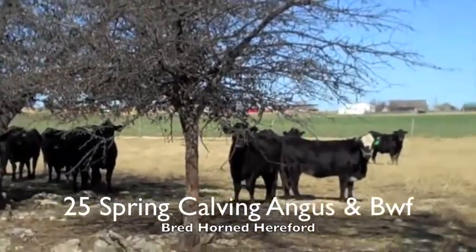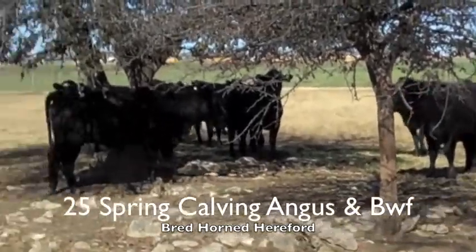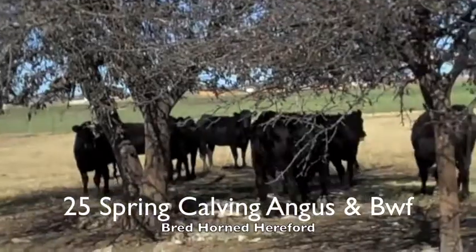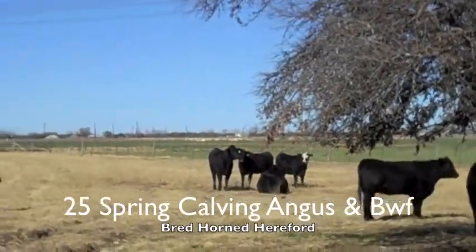Hello, I'm here in Central Texas. This group has like 25 of these Angus Baldies, bred to low birth rate horned Hereford bulls. Is it just me, or are black baldies beautiful?